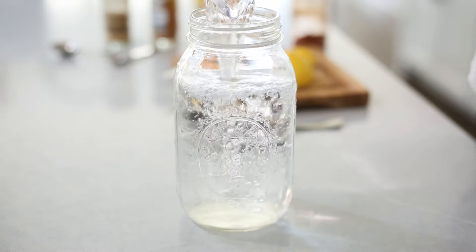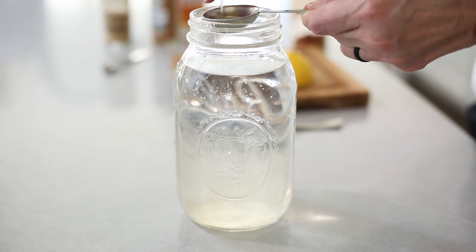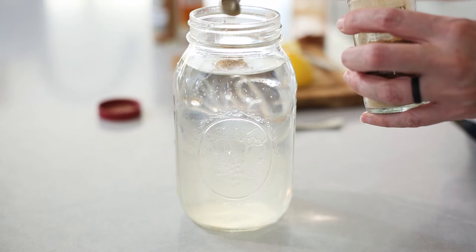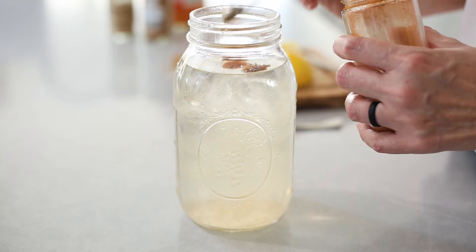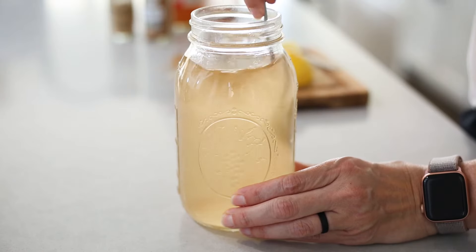Fill that up with water — it usually takes about two to four cups. Follow that with some apple cider vinegar; you can use one to two tablespoons depending on how strong you like it. Then add some freshly squeezed lemon juice, ground ginger, ground cinnamon, and a little pinch of cayenne pepper. That pinch goes a long way, so make sure you're not doing too much if you don't like a lot of spice. You can also add in some raw honey if you want it to be a little bit sweet.